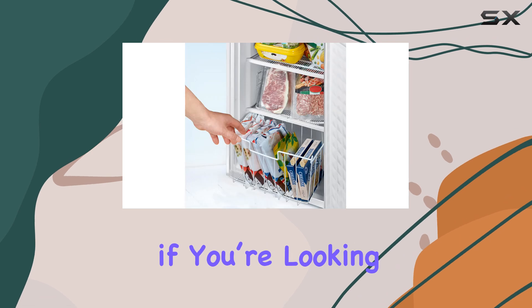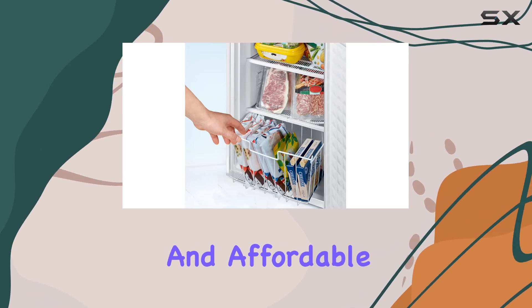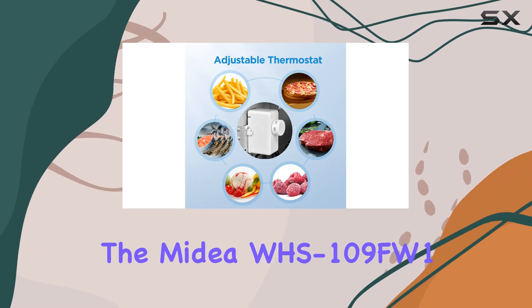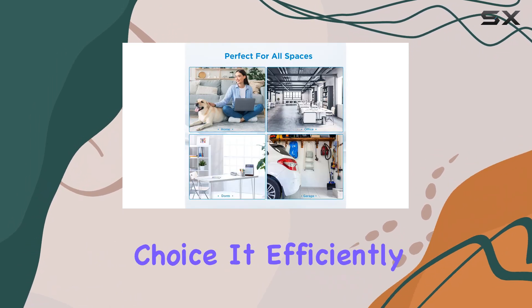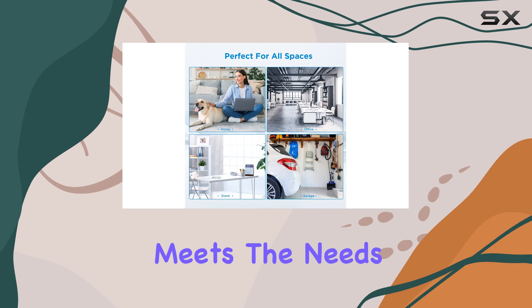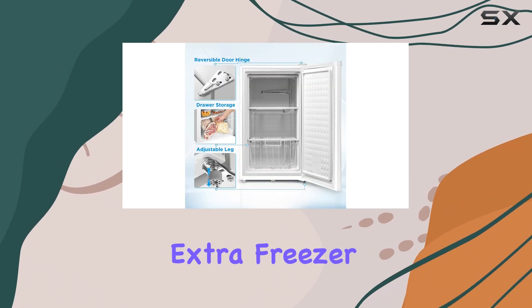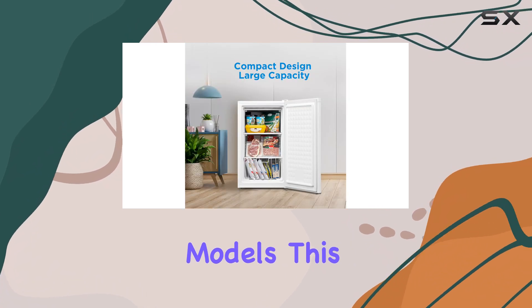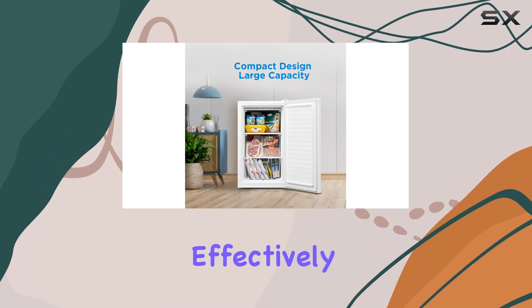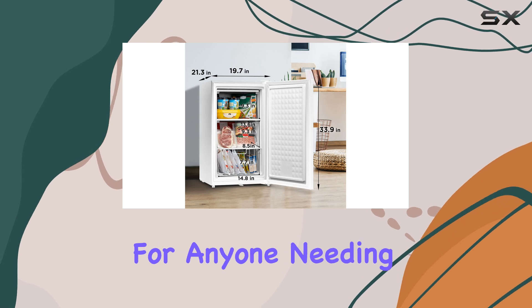Overall, if you're looking for a compact and affordable upright freezer, the Midea WHS-109FW1 is an excellent choice. It efficiently meets the needs of individuals or small families who require extra freezer space without the frills of more expensive models. This freezer gets the job done effectively, making it a practical option for anyone needing additional frozen storage.